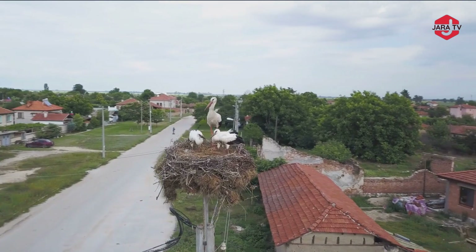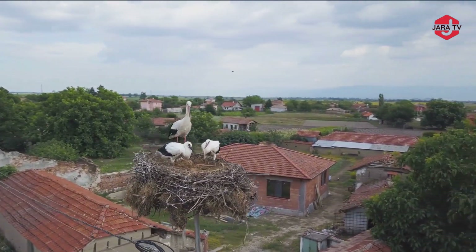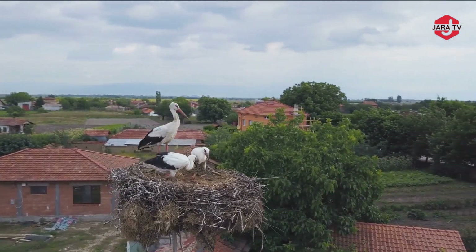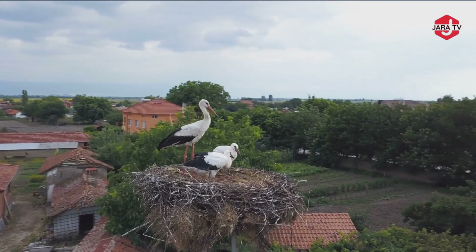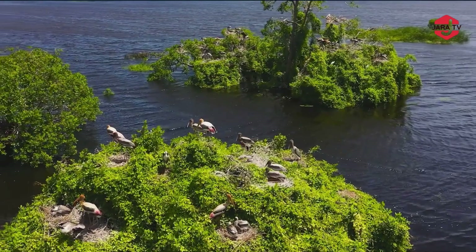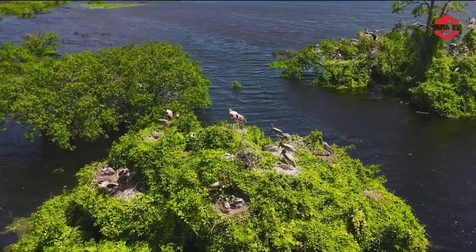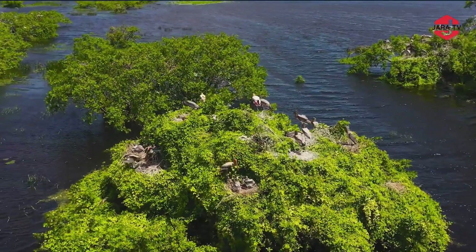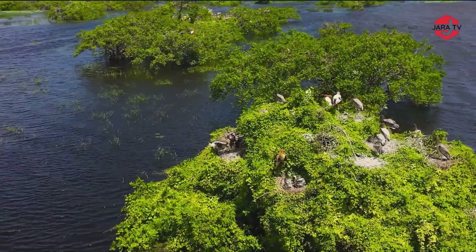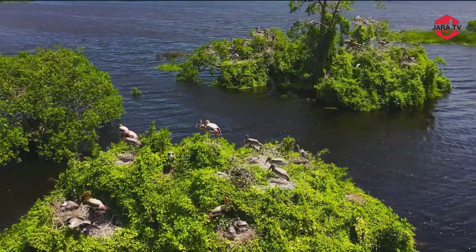One of the most famous examples of stork nests can be found in Europe, where white storks, Ciconia ciconia, are known for building their nests on rooftops and chimneys of buildings. These nests can grow quite large over the years as storks add more materials during each nesting season. Black stork nests are often situated in tall trees, typically near water sources such as rivers, wetlands, or marshes. The nests are made from sticks and other natural materials, forming substantial platforms that can be used for several breeding seasons.